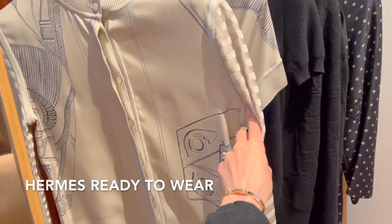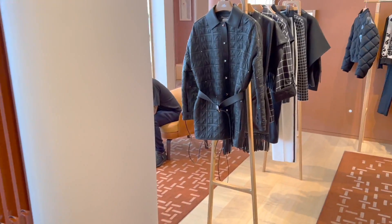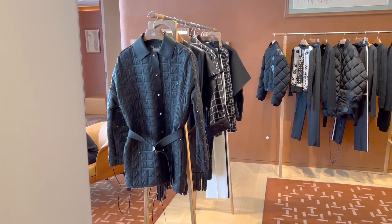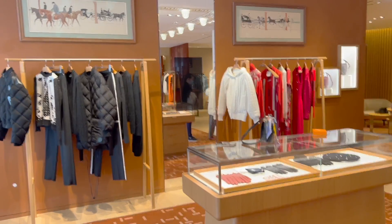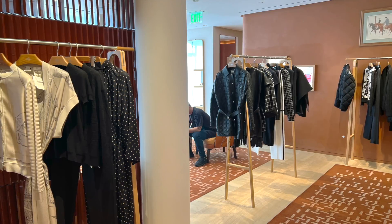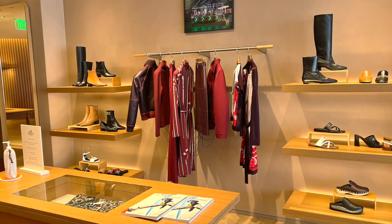I was actually quite interested in checking out a few ready-to-wear pieces this time. Unfortunately, they all don't have my size. Even if I ordered, there's no guarantee my SA would be able to hunt down the size for me, but I still tried on some pieces in a bigger size just to see how they look.